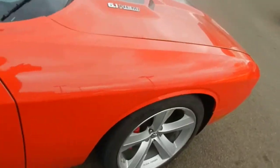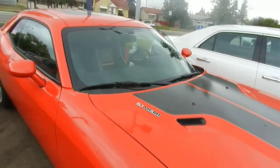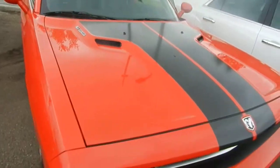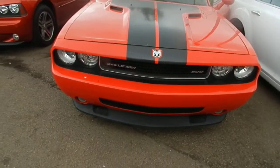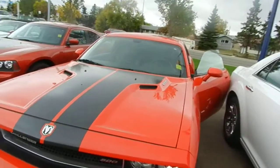Of course with the mags you get to see through and see that it's got the big brembo brakes. It shows the 6.1 Hemi on the grill right next to the air intakes. It has the 500 logo on the grill, which just lets people know that it's one of the originals. Fog lights of course are standard on the SRT.